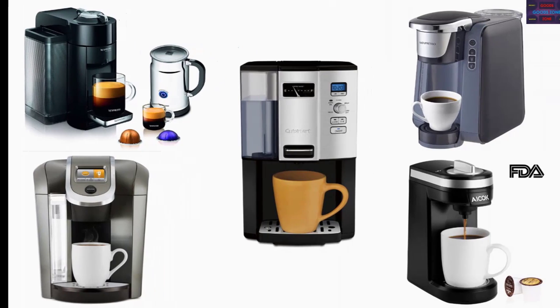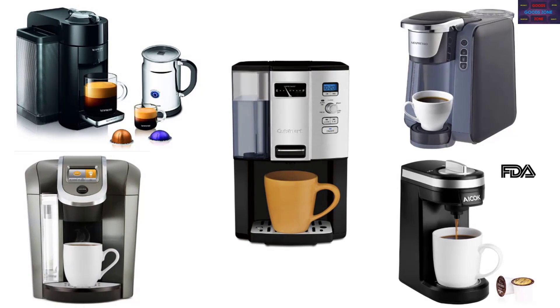In this video we list the top five single-serve coffee makers, talking about the details and features of these single-serve coffee makers.